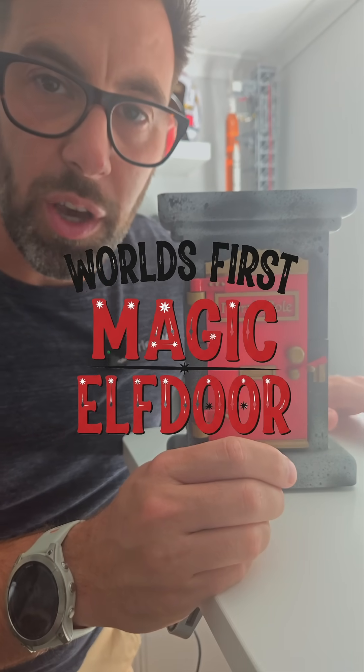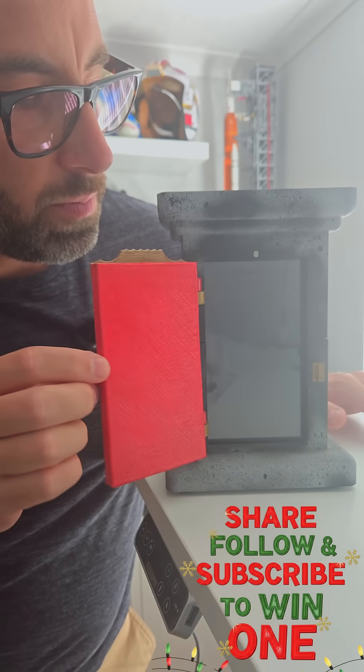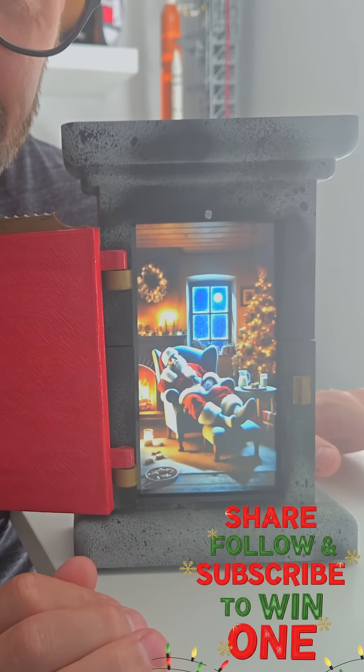Let me introduce you to the world's first magic elf door. I know it's only July, but hear me out.